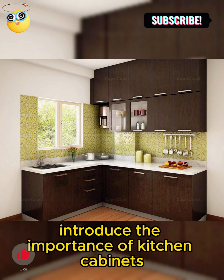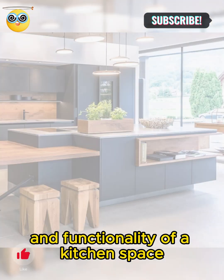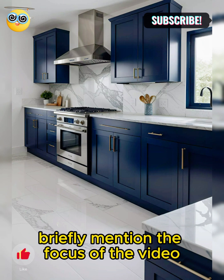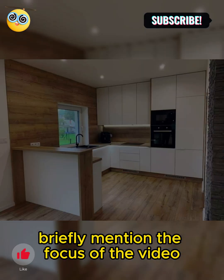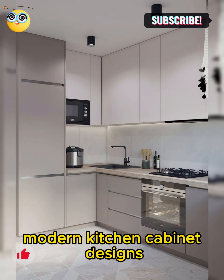Kitchen cabinets play a key role in defining the style and functionality of a kitchen space. In this video, we'll be showcasing 5 stunning modern kitchen cabinet designs.